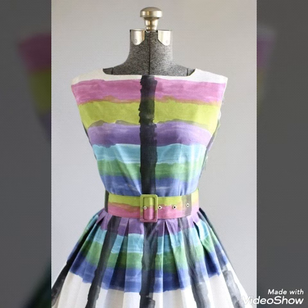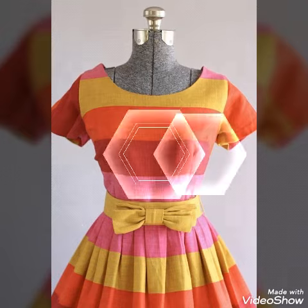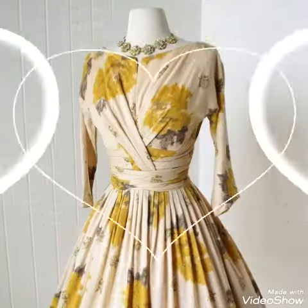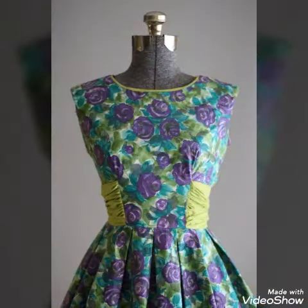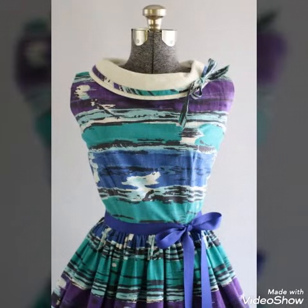I collected these scattered dress neck designs for you guys so you can design your blouses and necks according to these collections. Hopefully this will be helpful for you to design your dresses. You can easily design these types of blouses and neck designs as party wear skater outfits, and your dresses will look so amazing, beautiful, and stylish.